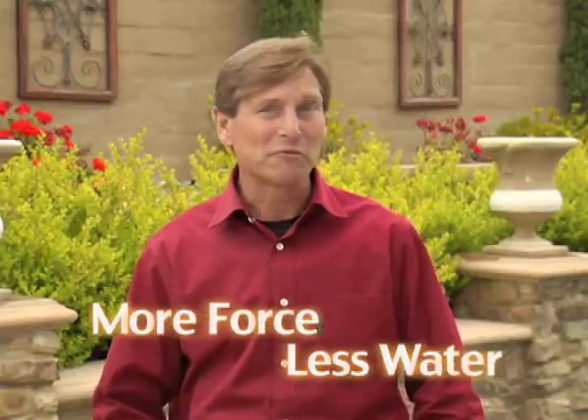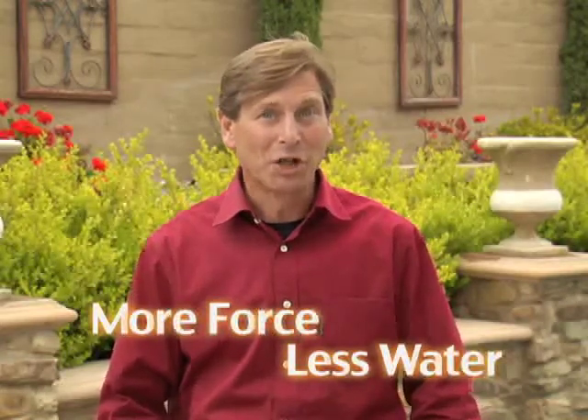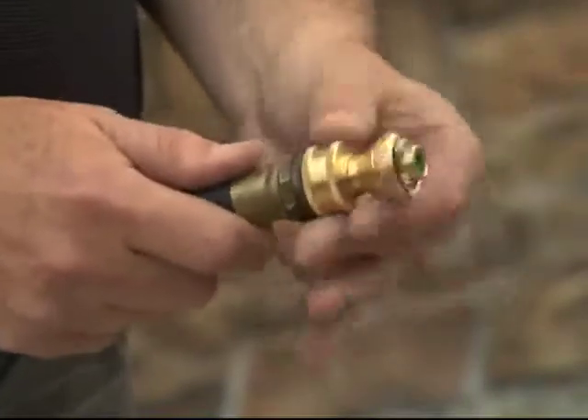More force, less water — finish jobs with ease. The Little Big Shot Super Nozzle replaces all of these. Don't waste money on nozzles that just look big. Get the one that performs big.